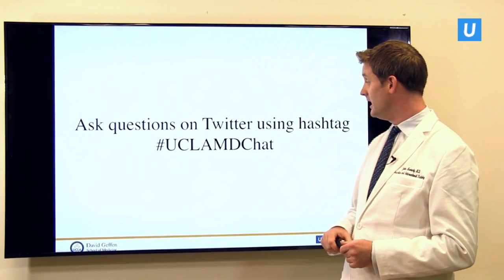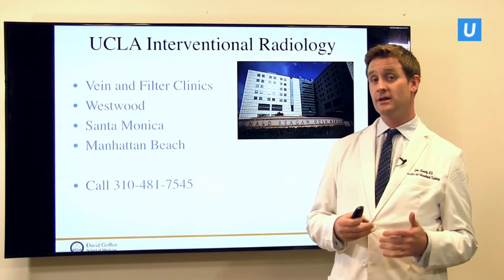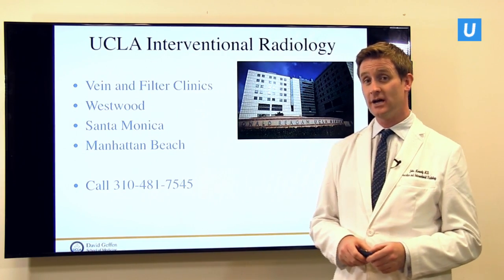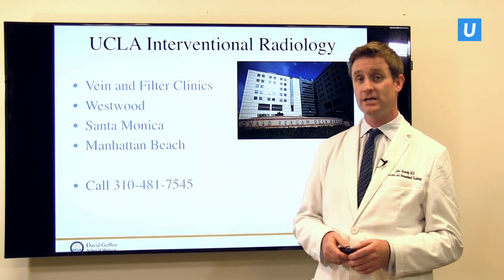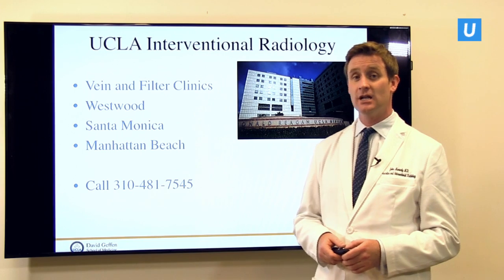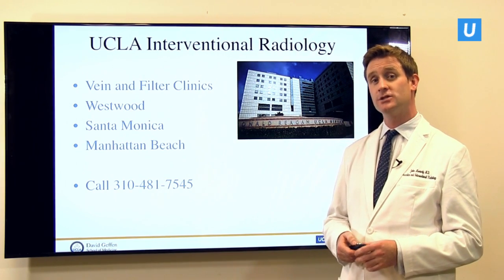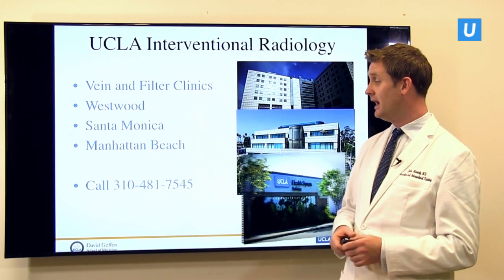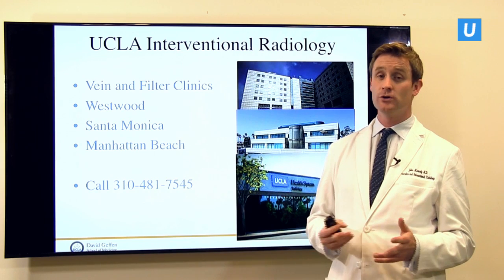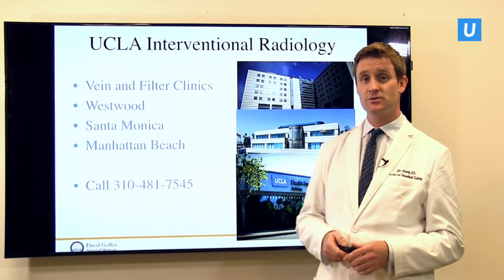You can find us with the Twitter hashtag as you see there. If you can't find us online we would love to see you in person. We're distributed throughout Los Angeles — we have our Westwood vein and filter clinic, also within Santa Monica, and then in the South Bay down in Manhattan Beach. You can call us at any time at any of those locations through the number on the screen.